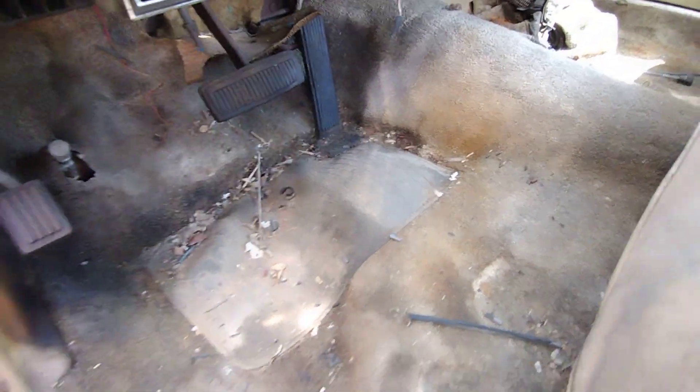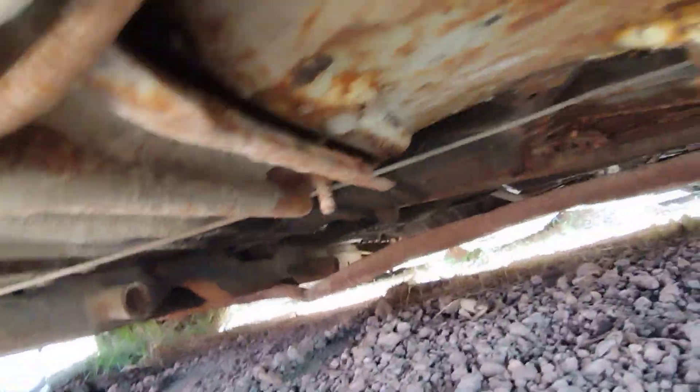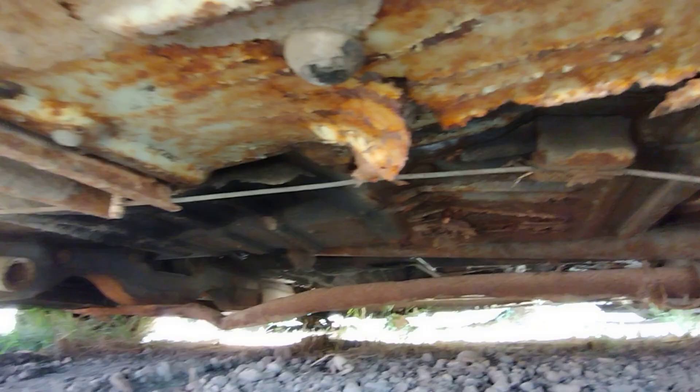I don't know about that floor though. Let me look underneath. She does have some rust underneath, that's for sure.